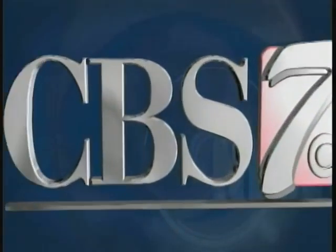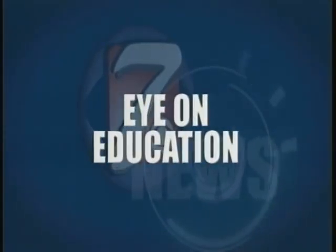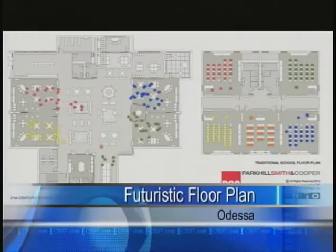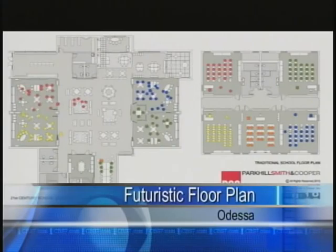Craig, thanks very much. With your eye on education tonight, the Ector County School District is in the works to build three brand new elementary schools with the help of the $129 million bond passed in 2012. The plan is to have the schools look very different than the ones that we went to as children.